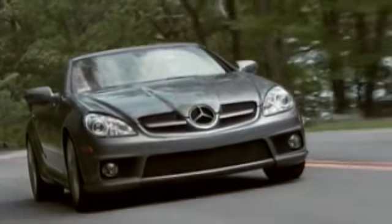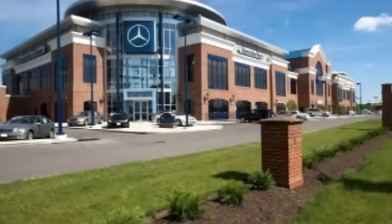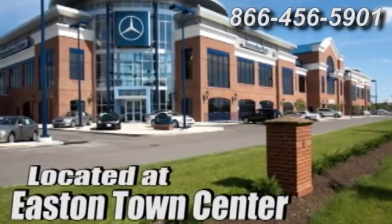Come experience luxury the genuine way at Mercedes-Benz of Easton, conveniently located at Easton Town Center.